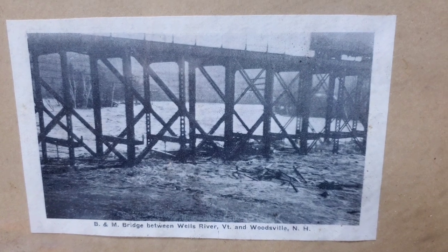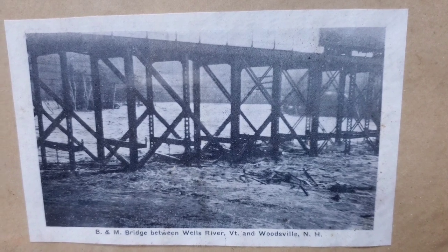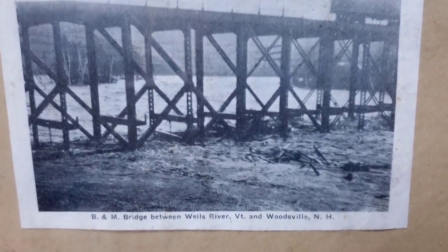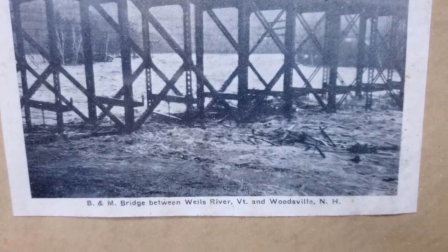First picture: a train trestle with all the debris getting stuck on it. Just look at the background — you can see the river flooding its banks into the woods. There's a train up on there too. B&M bridge between Wells River, Vermont and Woodsville, New Hampshire.